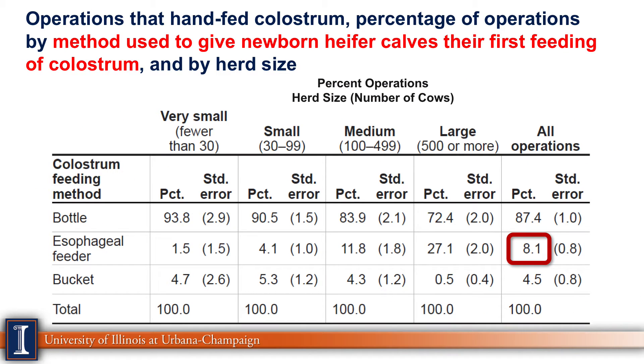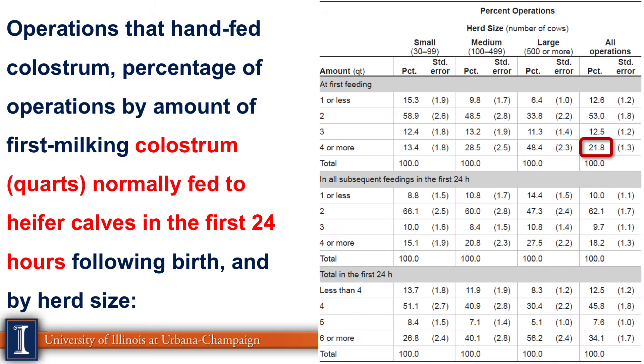Looking at methods to give the newborn heifer calf her first feeding of colostrum, 8% were using an esophageal feeder, while bottle feeding is the most popular. The esophageal feeder allows you to deliver 3 to 4 quarts with total control of volume without much difficulty. Looking at volume in the first 24 hours, surprisingly only about 22% were feeding 4 quarts in the first feeding. The guideline is typically 1 gallon for Holstein calves and about 3 quarts for Jersey calves — so there are certainly opportunities to provide more colostrum and more antibody absorption.